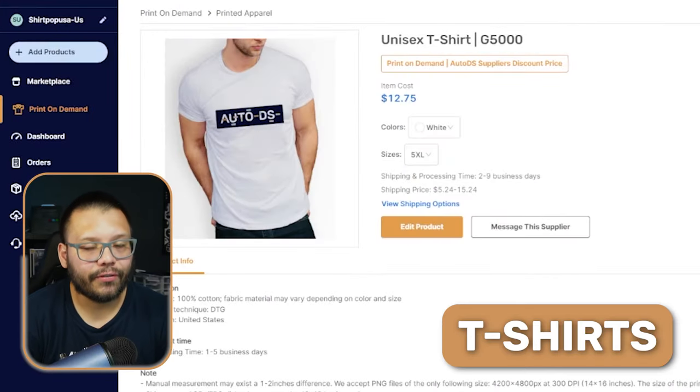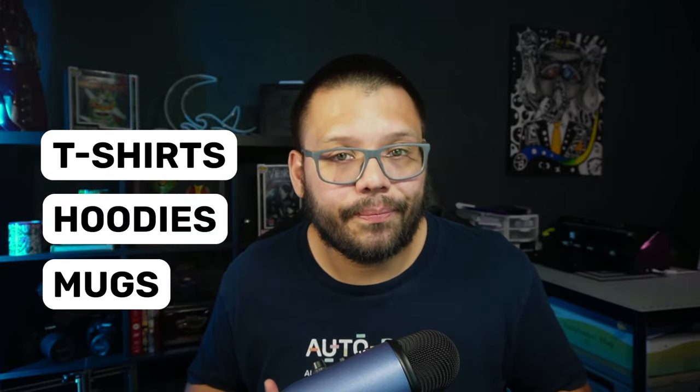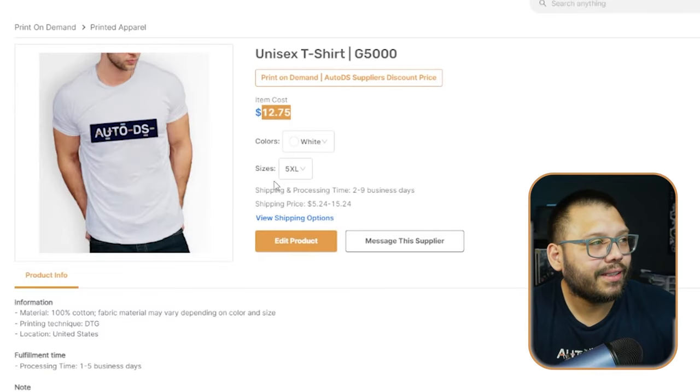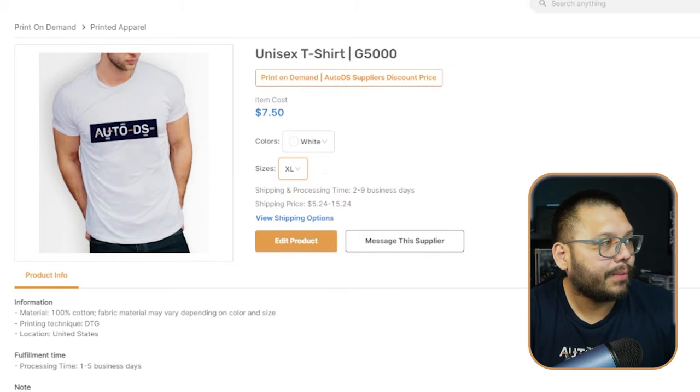Next up, we have the ever-famous print-on-demand t-shirts — pretty much what got print-on-demand started. There are a lot of different models to choose from. The most basic is the unisex t-shirt G5000, your cotton Gildan t-shirt — the most economical option with the best quality for the price. It runs for $7.50 plus $5.24 shipping, totaling $12.74. Pro tip: anything over XL — XXL, XXXL, 4XL, 5XL — will be more expensive because they use more material, but they also run more expensive on the retail side.